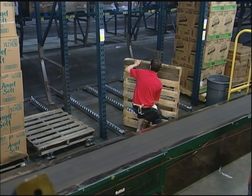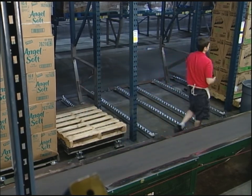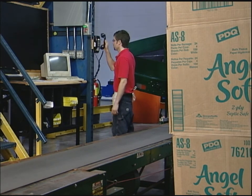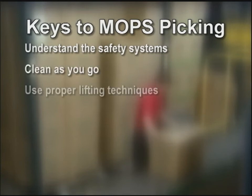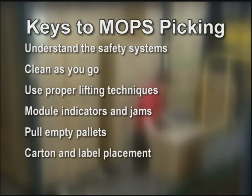Once the last carton has been picked, follow safe lifting techniques. Place the empty pallet in the closest empty pallet holding area. They do a great job of cleaning as they go, making sure the trash goes into the trash barrels. At the end, complete the PROREP card with case count and the number of labels picked. The keys to mops picking: understand the safety systems and pinch points. Clean as you go. Always use proper lifting techniques. Keep the load close to your body. Always bend at the knees. Pull empty pallets following stacking guidelines. Place cartons on the center of the belt to prevent jams. Place cartons with labels facing up. Keep cartons in single layers, never double stack on the belt. Place cartons with the longest side parallel to the conveyor.